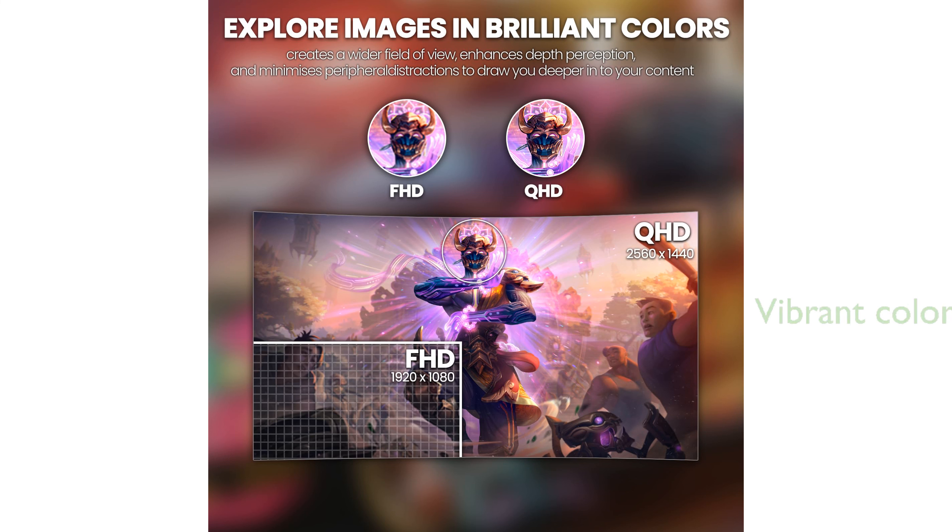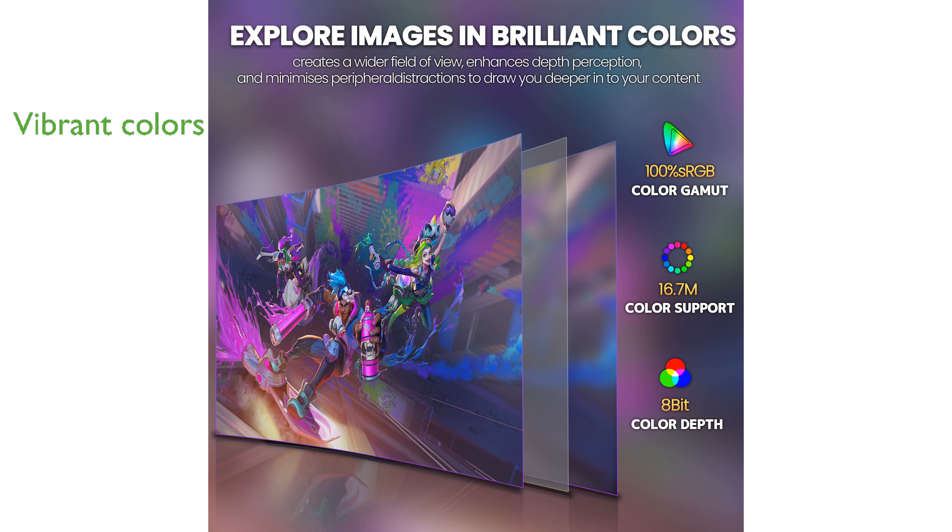The monitor's 100% sRGB color gamut and 16.7 million color support deliver vibrant and accurate colors for an engaging visual experience. Its three-sided frameless design and adjustable angle from negative 5 to 15 degrees make it both stylish and ergonomic.